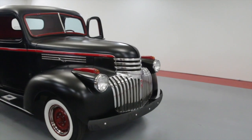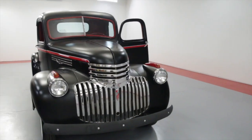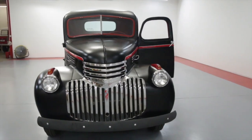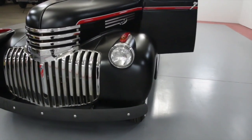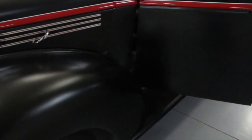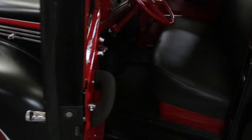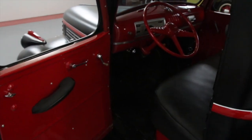Worldwide Vintage Autos is one of the largest collector and vintage car dealerships in the country. We have 60,000 square feet of inventory. The culture now is the online presence — it is being able to go to a place where you can get a solid vehicle and know what you're getting. We have a very raw showroom. It's all about getting a client a vehicle at a price that they can afford.